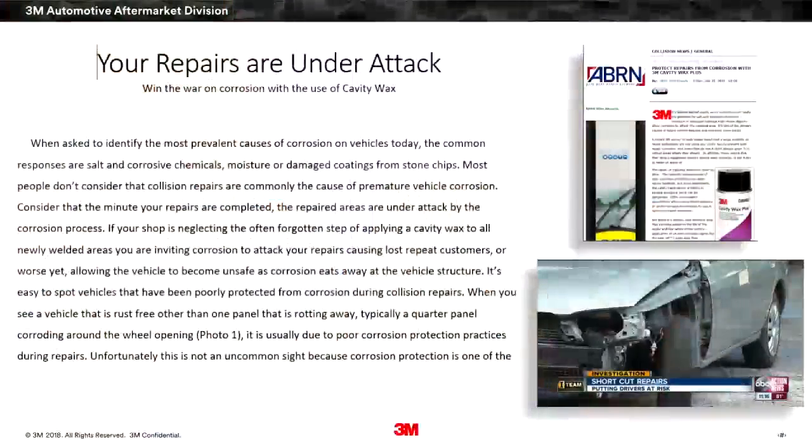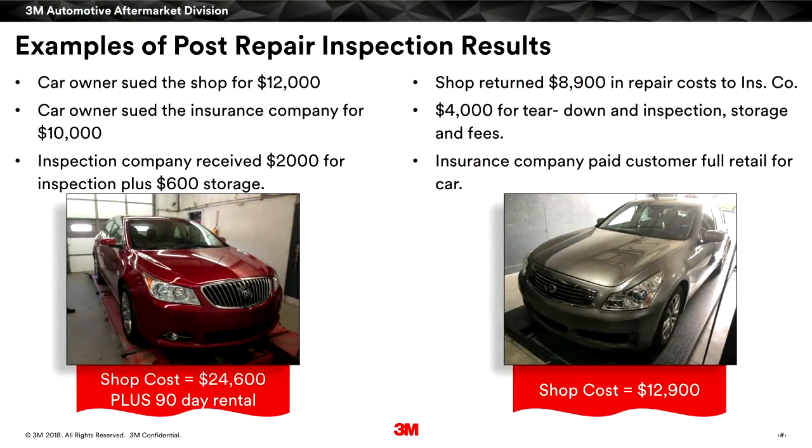It's inexpensive insurance — just applying that cavity wax to protect all our welded areas doesn't take a long time. If you're not doing those steps and practicing good corrosion protection, somebody may look at that vehicle. These are the big red flags. Inspectors — some aren't even really collision repair people — know what to look for. They can't look at a vehicle and tell if the frame is swayed five millimeters, but they can certainly open a panel or use a borescope and see corrosion inside. It's low-hanging fruit for anyone looking for flaws in a vehicle repair.